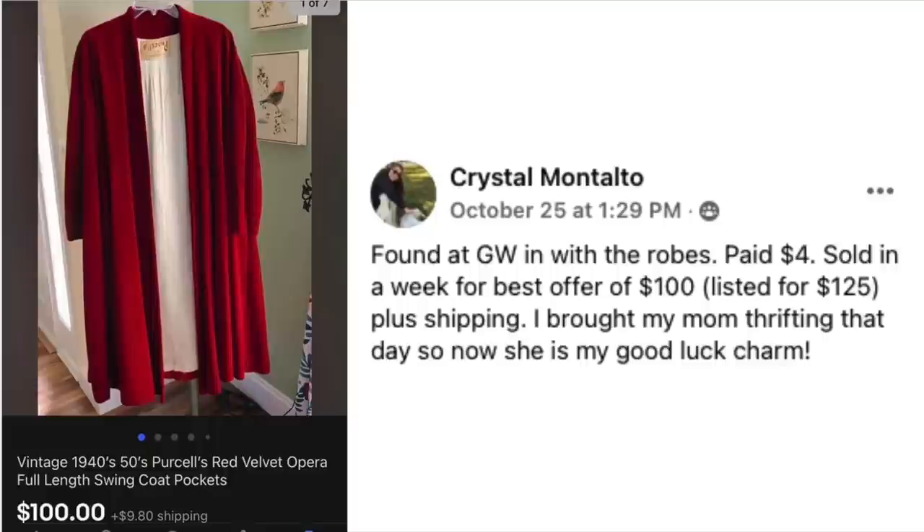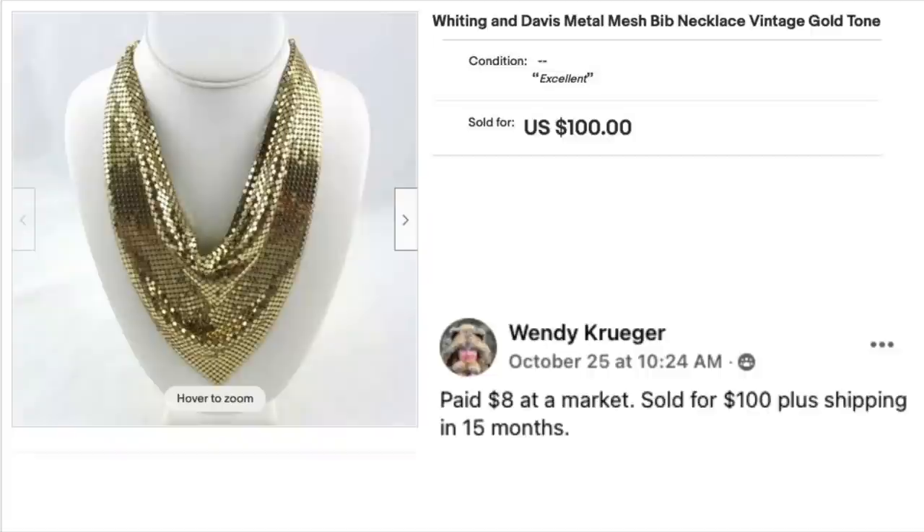Crystal Montalto found this at Goodwill in with the robes, paid $4. Sold in a week for best offer of $100, listed at $125 plus shipping. She brought her mom thrifting that day, so now her mom is her good luck charm. This is a vintage 1940s or 50s Purcell's red velvet opera swing coat — it could be a costume piece for theater, drama, or cosplay.